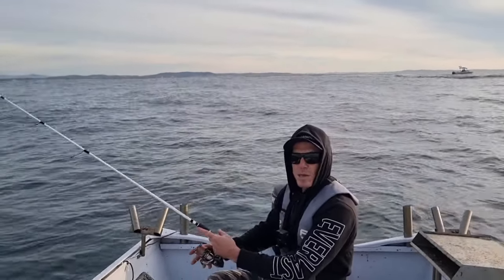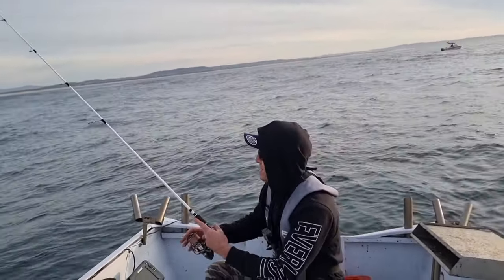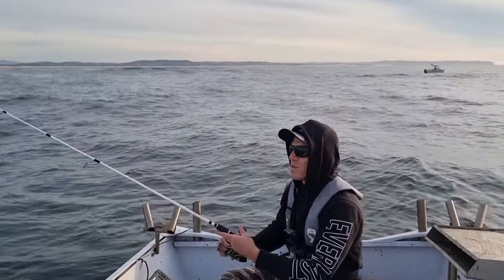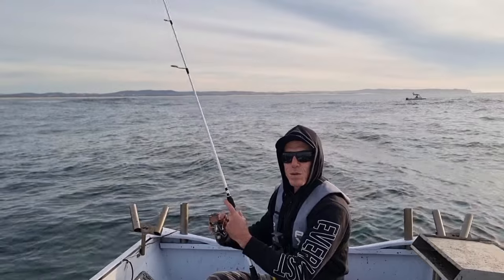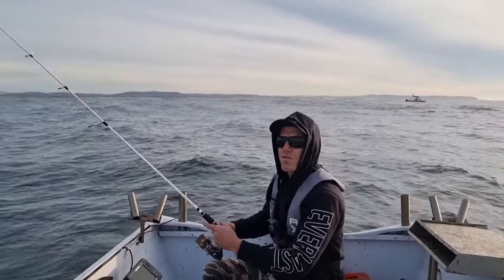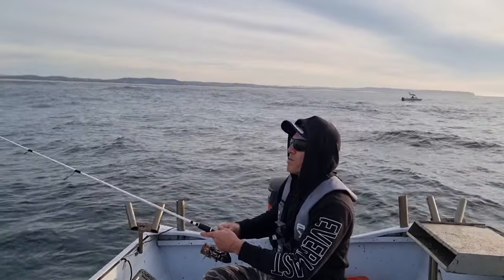Fishing is insane at the moment. Hopefully we can get under these trevally - I reckon that's where the bigger ones are going to be. Big snapper, things feeding on the trevally. Let's have a crack.